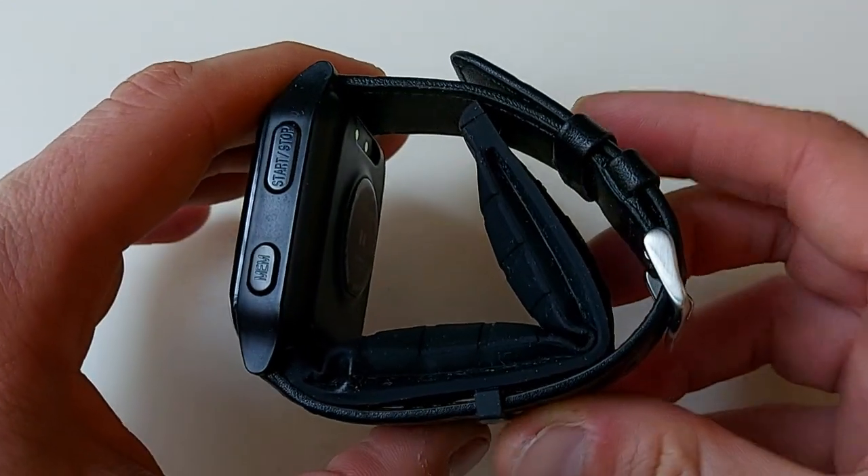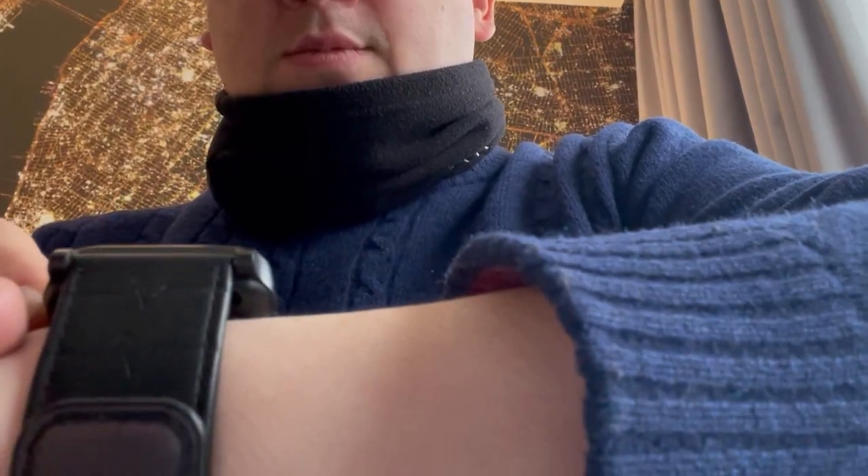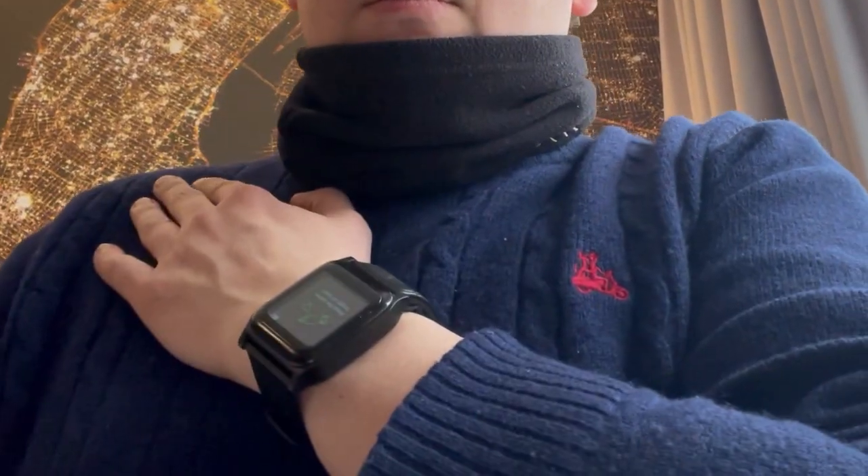It is preferable that you take the reading when sitting comfortably, legs uncrossed, back and arm supported. But most importantly, try to keep the monitor at the same level as your heart — and that is exactly what the watch will be asking you just before you run the measurement.